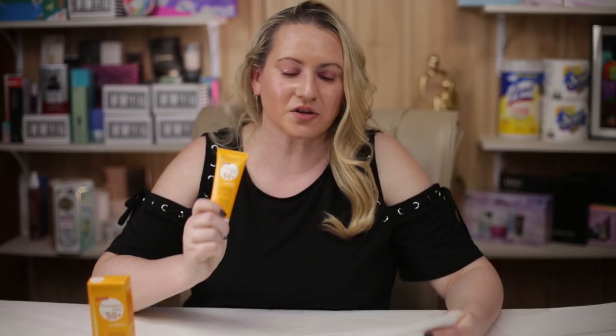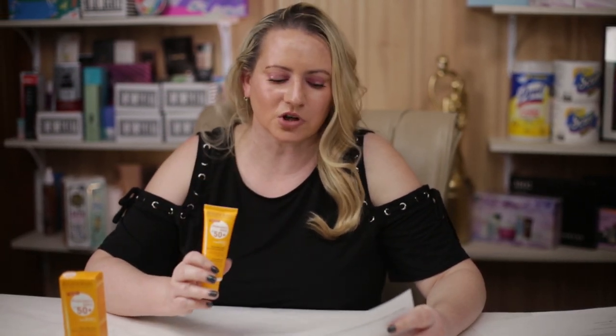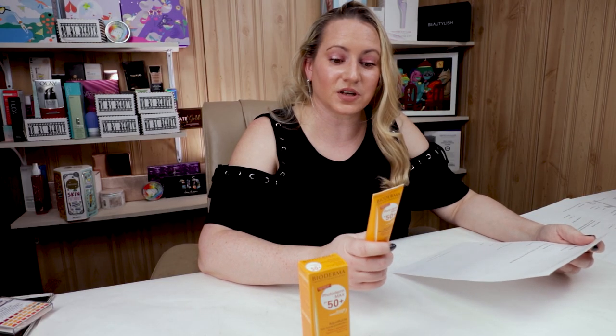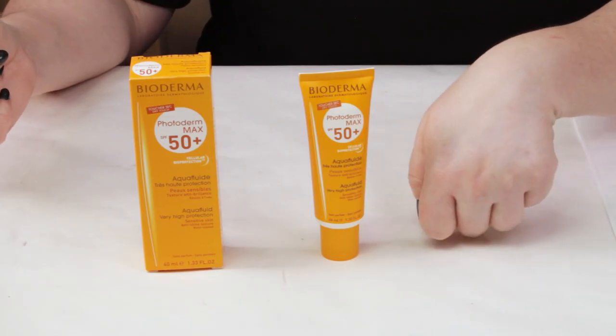In terms of price, this is a full size of 1.33 ounces, which is 40 milliliters, retailing for about $17. That averages out to about $0.42 per milliliter, which is in the very affordable range — not the cheapest sunscreen I've reviewed, but not the most expensive either. On the CeraScore scale, with 15 being perfect, this one scored a 12. Pretty good — overall a pretty darn good option.